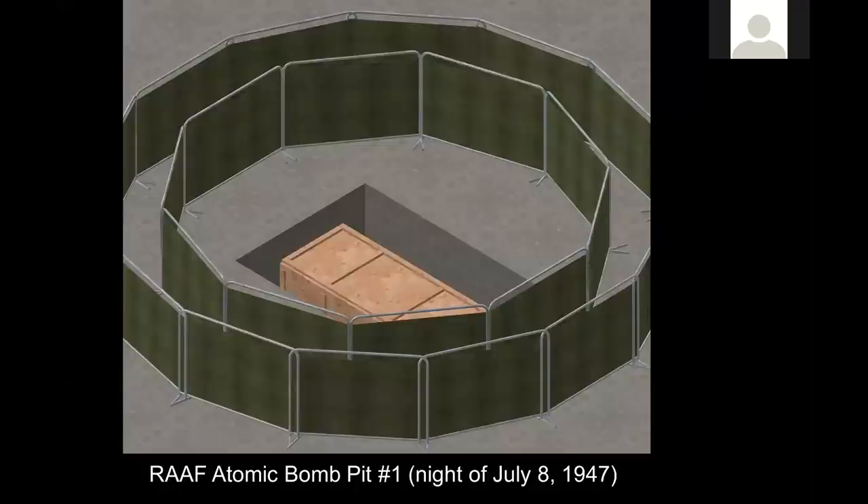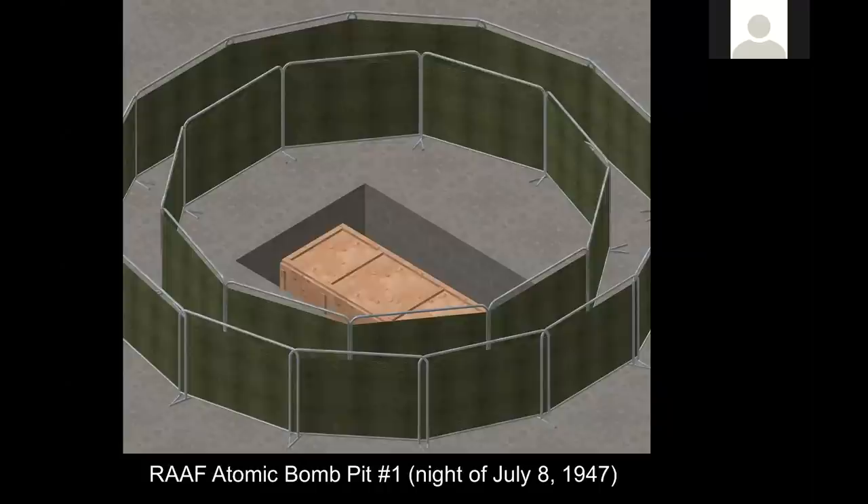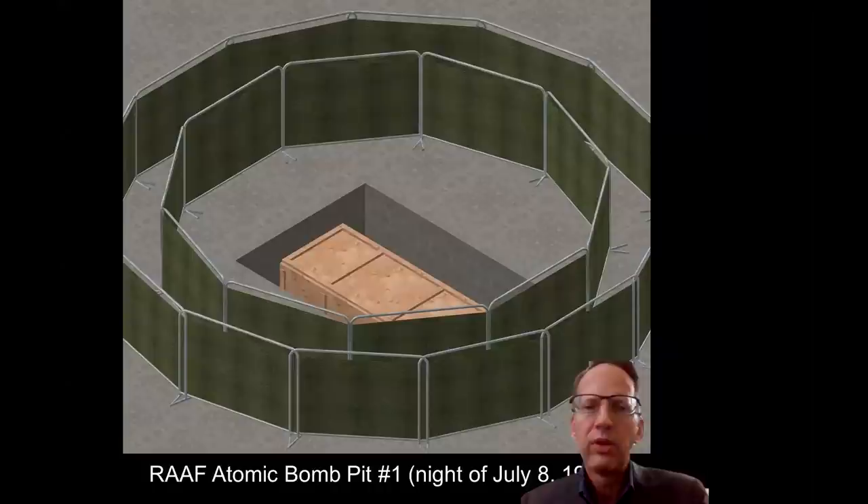What they ended up doing is they put that wooden crate inside atomic bomb pit number one. This is July 8th, 1947, and they built two perimeter screens around the atomic bomb pit. Here's the question: if this is a weather balloon — which has been claimed — why would you have perimeter screens protecting a weather balloon? They actually had armed guards positioned inside both rings with orders to shoot to kill anyone who tried to breach these perimeter screens — all over a weather balloon. It doesn't make any sense.